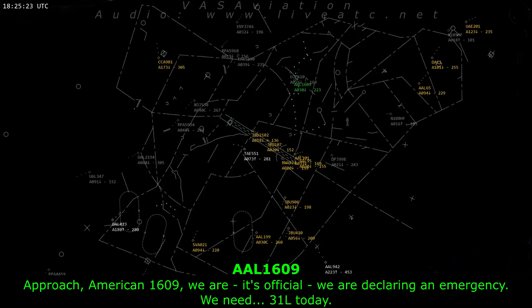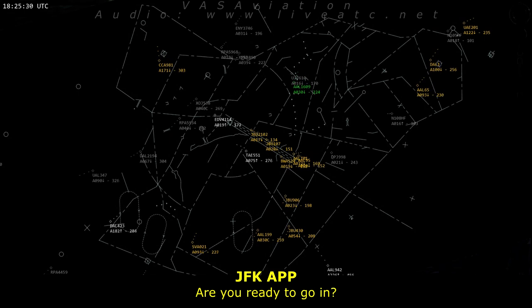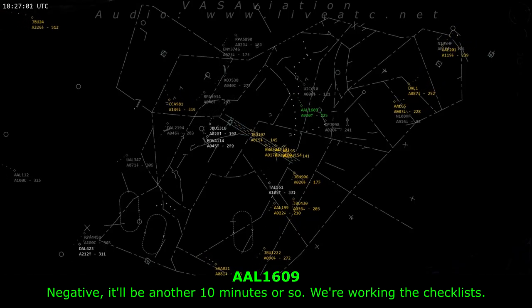American 1609, we are declaring an emergency. We need 31 left today. Are you ready to go in? Negative, this will be another ten minutes or so, we're working through the checklist. All right, sir.